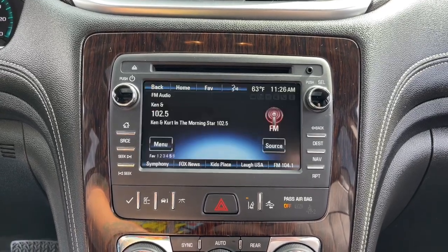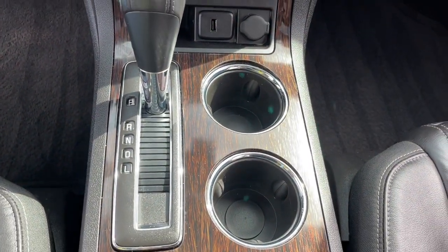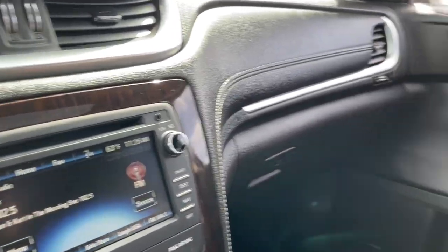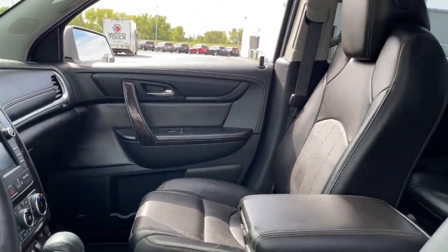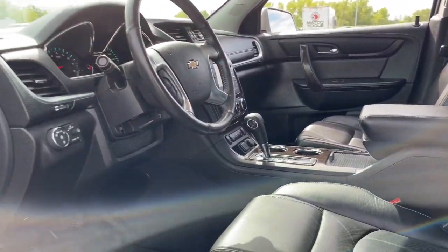These are just some of the great options this vehicle comes with: sun moonroof, keyless entry, heated driver's seat, navigation system, power passenger seat, fog lamps, power lift gate, woodgrain interior trim, satellite radio, and lane keeping assist.